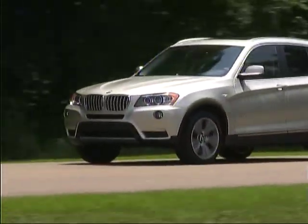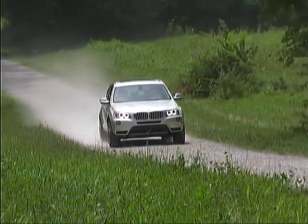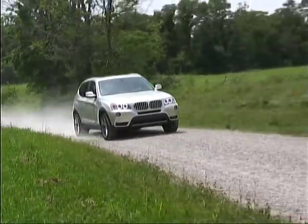The setup provides very strong, smooth performance along with accurate, responsive, enjoyable driving dynamics over a variety of surfaces in varied conditions.